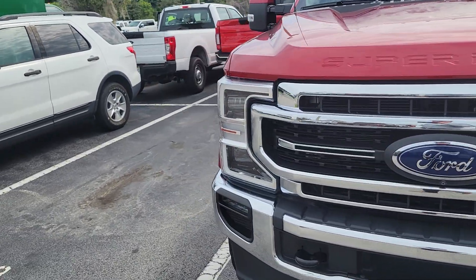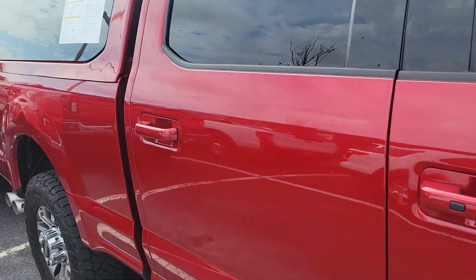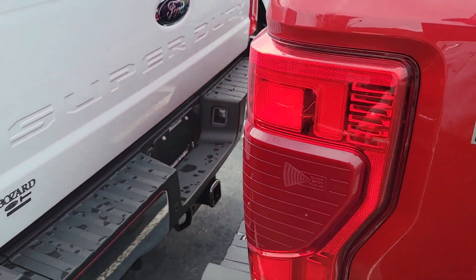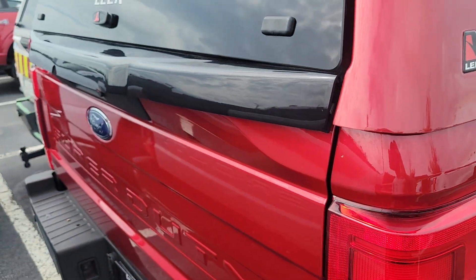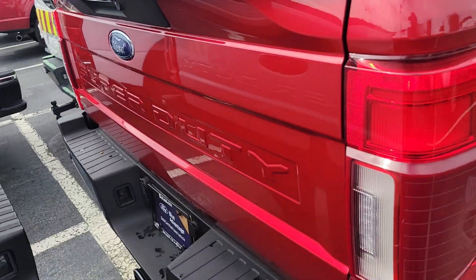Overall it looks like it's a good truck. Quad beam LED headlamps, so the nicer headlamps. And then a nice Lear topper painted to match. Looks like a locking rear.